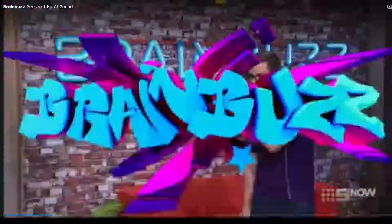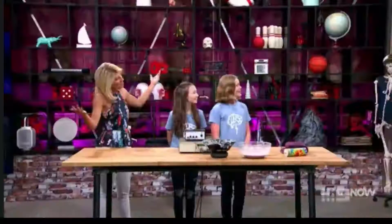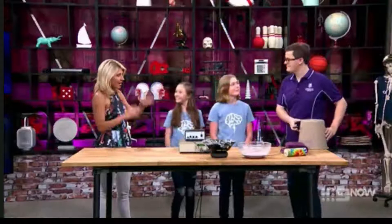Let's check in with our Brain Buzz guests to find out. Get ready to listen to the dulcet tones of Ben Pettermont from the UQ Demo Troop. Ben, welcome to Brain Buzz.